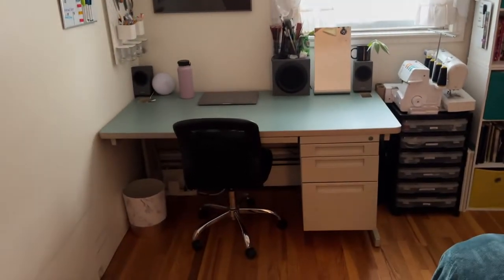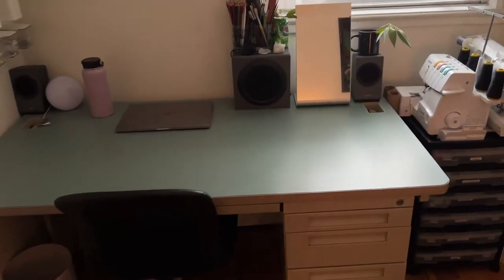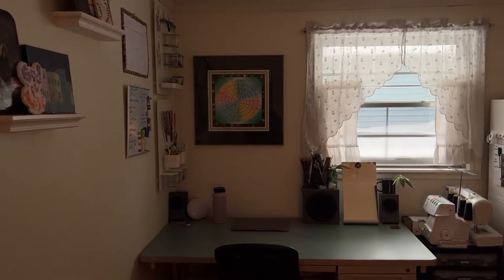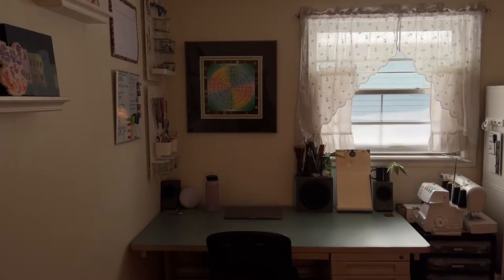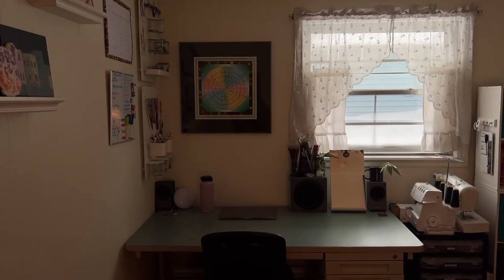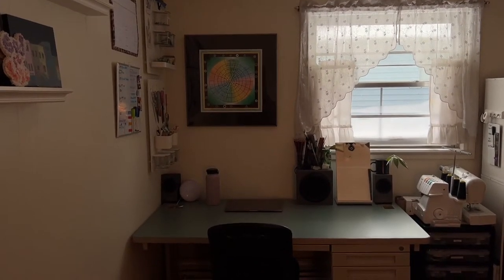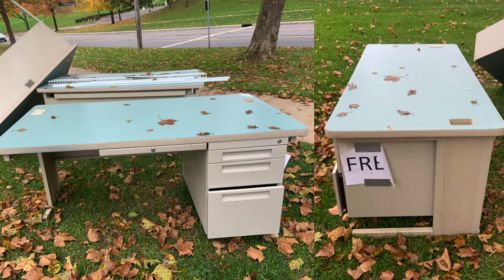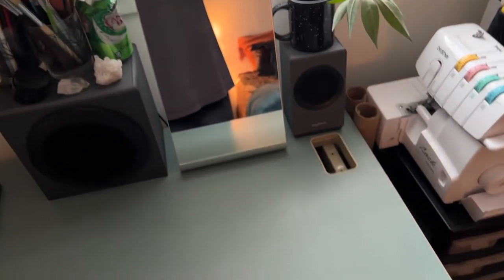And turning here we have my pride and joy — this desk. Since I like to sew, you need a pretty big workspace, and I've been wanting a big desk for so long. A couple months ago I was texting a friend about how much I needed a desk, because I didn't have one here, and then as I was walking home that day I found this desk on the side of the road — it was outside an office building with a 'free' sign on it.